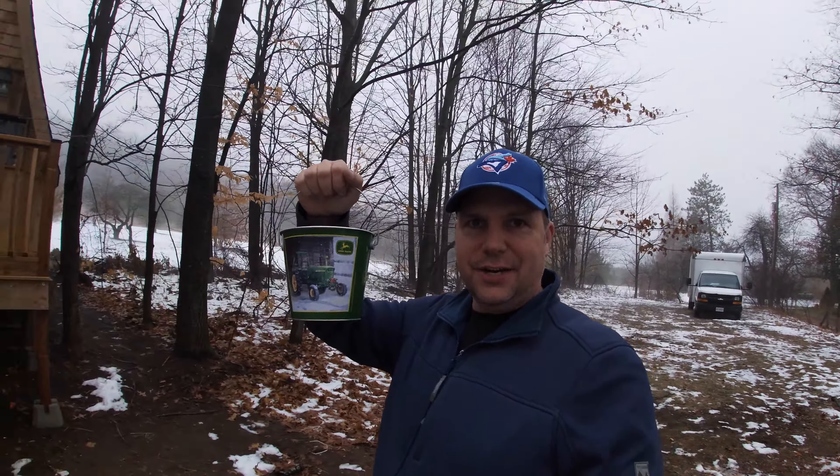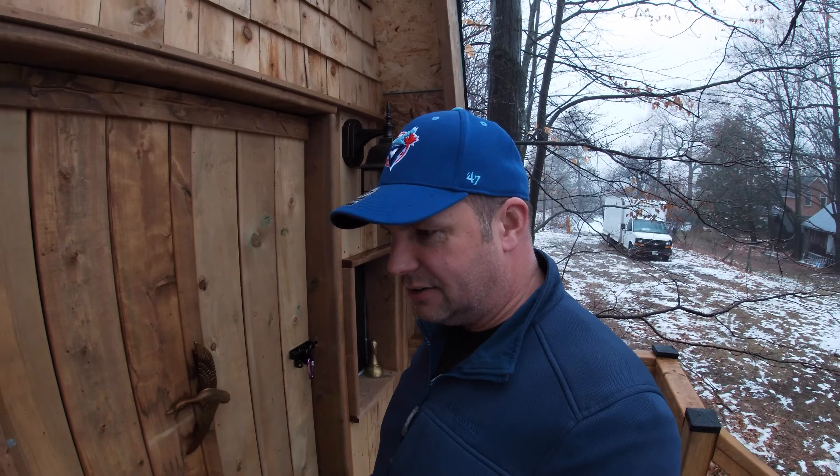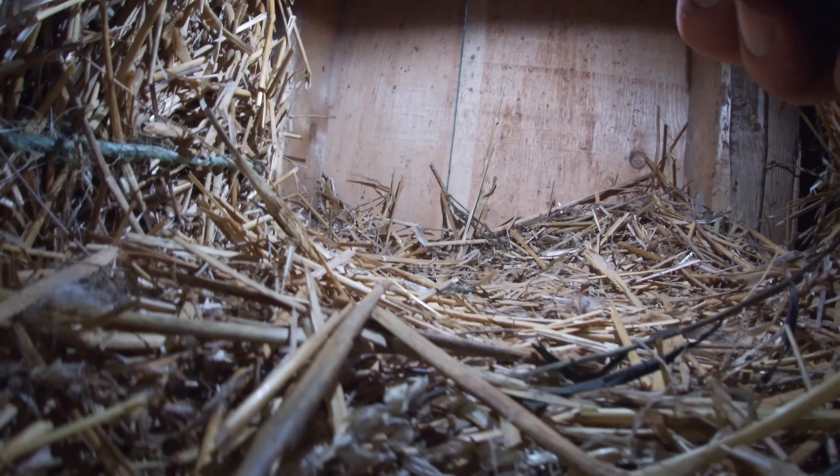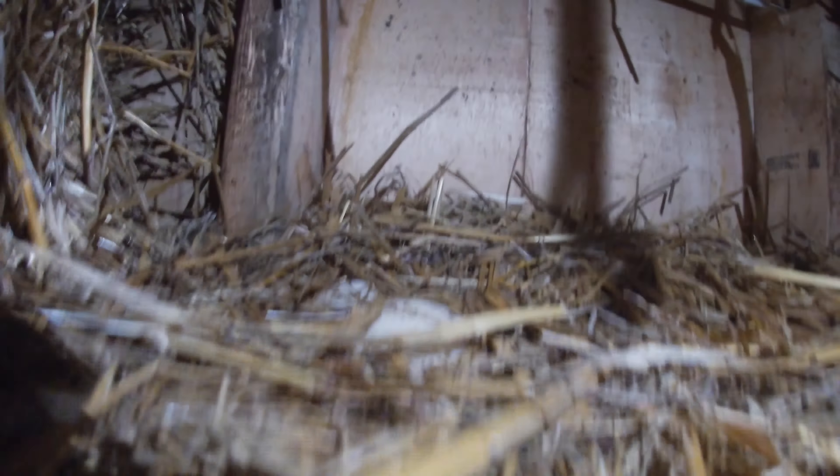Got my cute little John Deere bucket to collect some eggs. Sometimes we get one egg and sometimes we get five eggs, like yesterday — but I didn't even have my camera going. So I figured I better bring my little John Deere bucket in, just in case I get five eggs again, or more, or less. We'll see. Hello ducks, it's just me — don't get scared now. Found some eggs, folks. Look — that's one egg. Maybe there's more in there. There's a couple of eggs there. I don't see any in here.